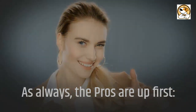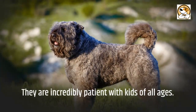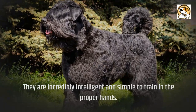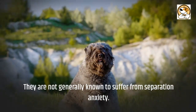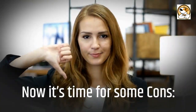As always, the pros are up first. The Bouvier de Flandre makes a devoted, obedient, and trustworthy family pet and companion. They are incredibly patient with kids of all ages, incredibly intelligent and simple to train in the proper hands. They are excellent watchdogs and naturally protective over their owners. They are not generally known to suffer from separation anxiety, and they are not known to be barkers.